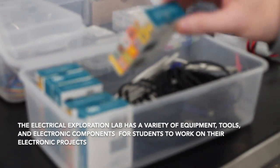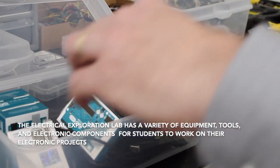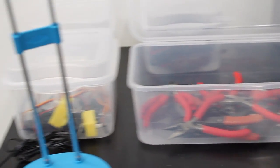We have Arduino boards, which are these embedded computers that students can use to control their robotic applications. We have motors, wheels, miscellaneous tools, battery holders, resistors, diodes, etc. — all sorts of sensors that students can use to build their electronic circuitry.